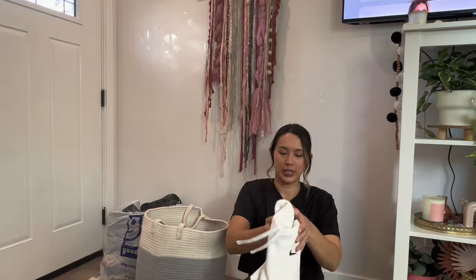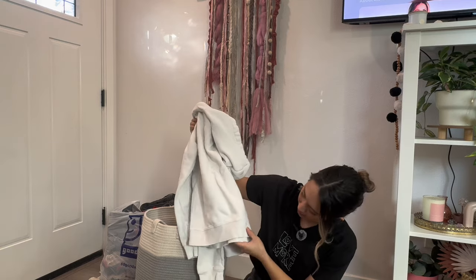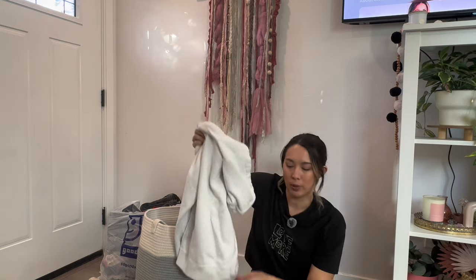We have a Nike hoodie — a perfect little white Nike piece. It has a little stain down here that I already tried to get out, but I'll put it in the to-be-treated pile and maybe scrub it a little more to get it out.